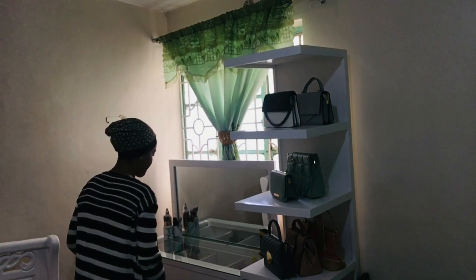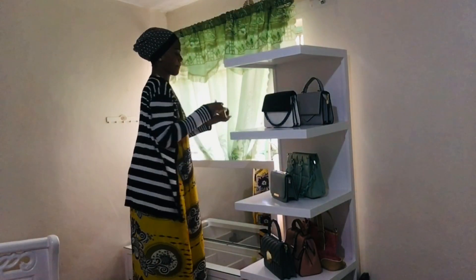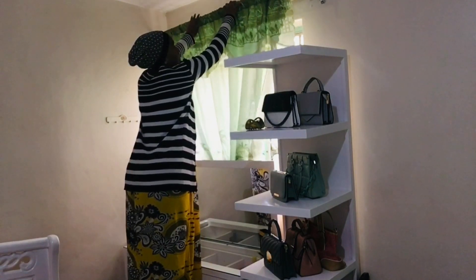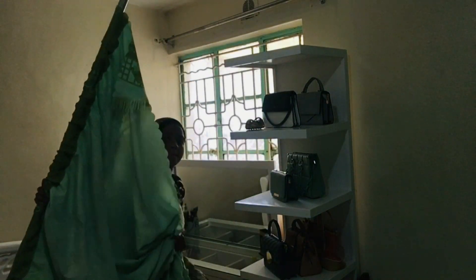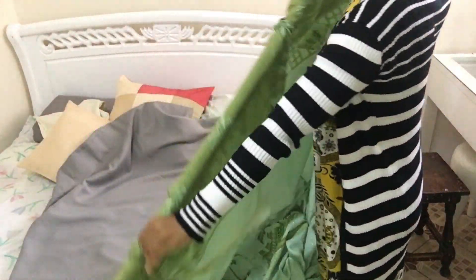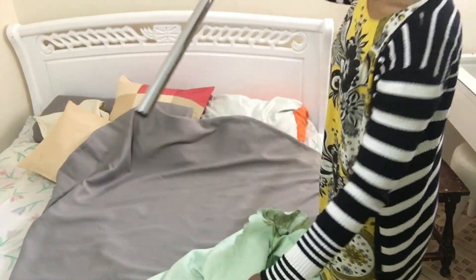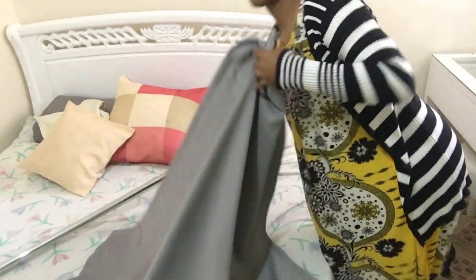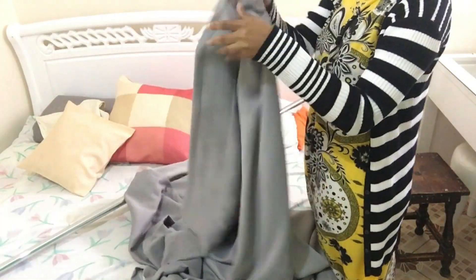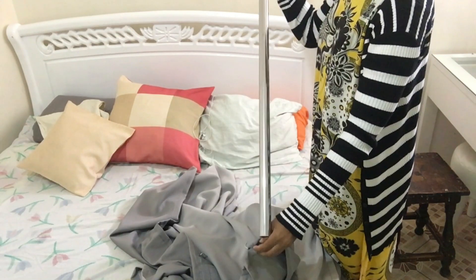The next thing I'm going to do is change the curtain. I wanted this room to have a look of white, gray, and some silverish color, so I'm going for that. I'm going to take off the green curtain and replace it with the gray one. If you haven't noticed, my favorite colors have always been white, gray, and black.